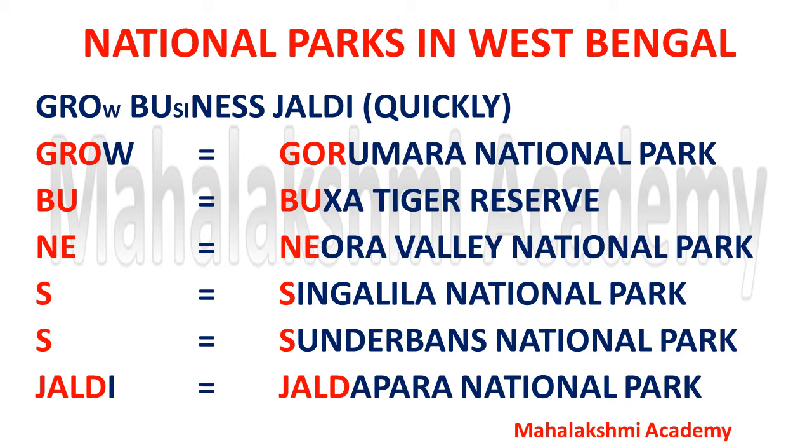I hope this short trick will help you to learn all the national parks which are in West Bengal — that is, Grow Business Jaldi.